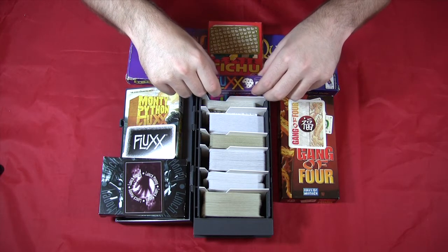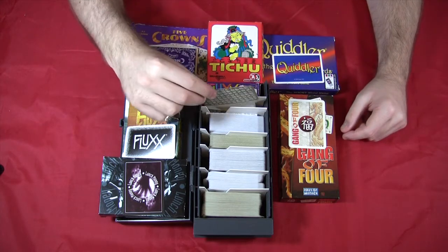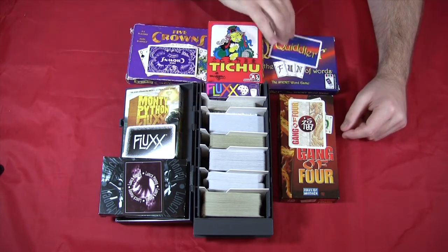Next we're going to move over to one of my absolute favorite games of all time, and we have Quiddler.